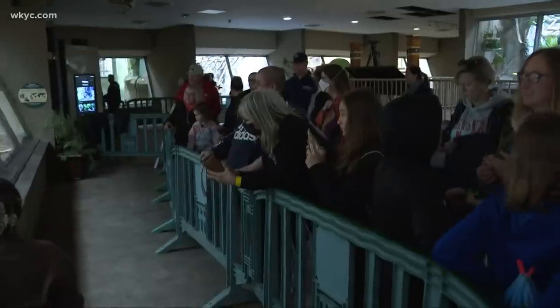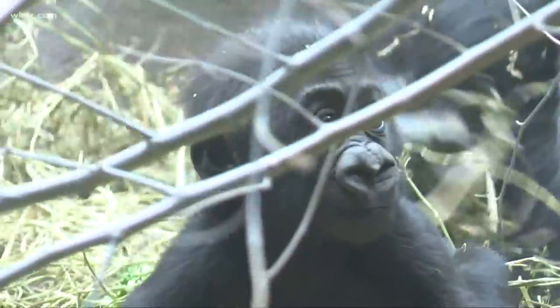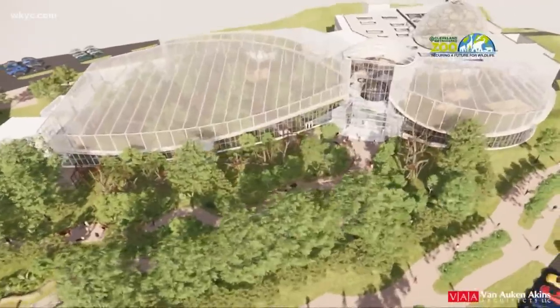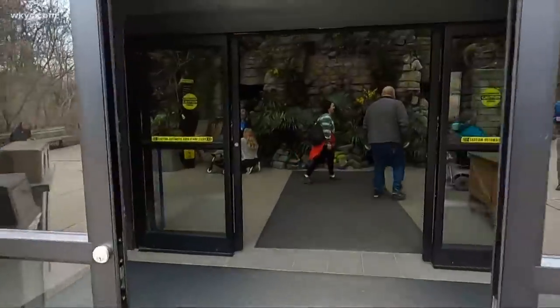A new chapter is ahead for the Cleveland Metro Park Zoo. Today it revealed details of a major expansion project. Manny Abraham brings us more on the upcoming new home for the park's gorillas and orangutans. This is home to baby Kayembe, born in October of last year, but it won't be long before he moves into his new home — and he won't have to travel very far.